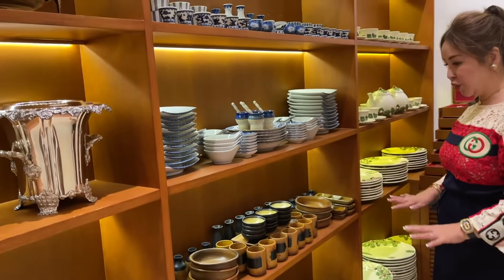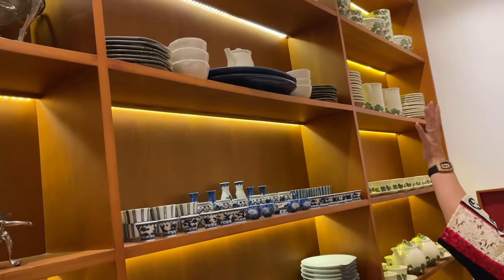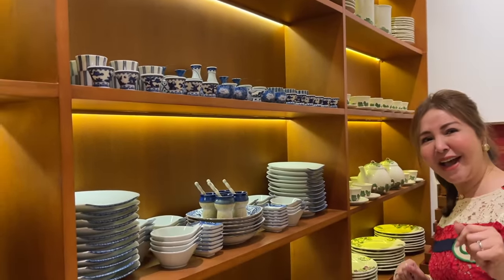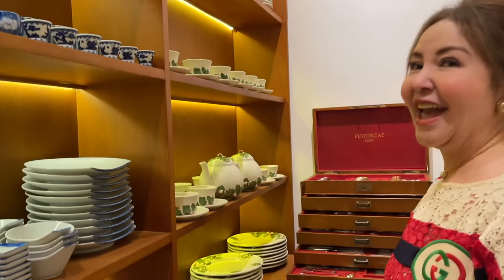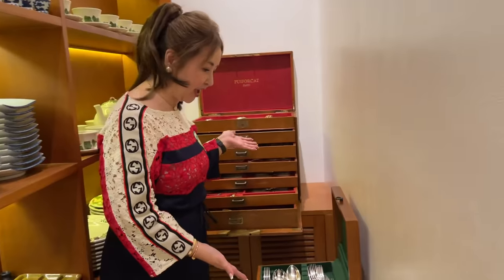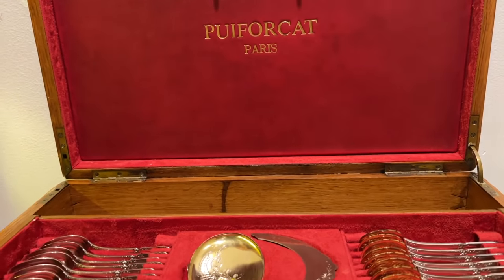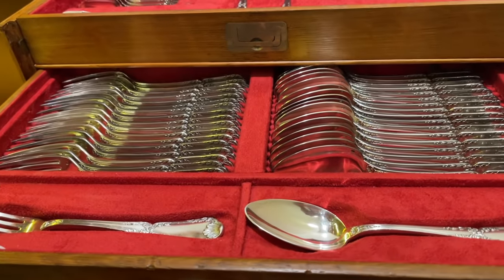These are her Japanese ware — blue and white also. And look at her collection of Bordalio. This is the best — look at her cutlery. These are all from Puiforcat (Point For Cut), Paris. Look how beautiful. Her collections of Puiforcat flatware — these are all sterling silver.